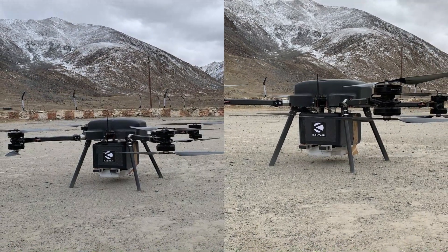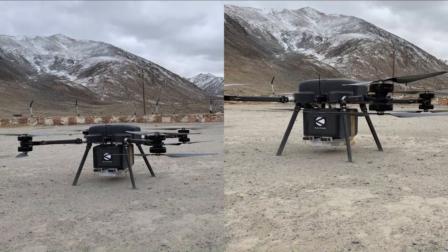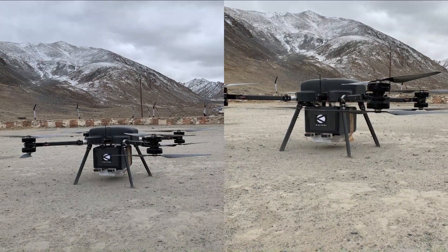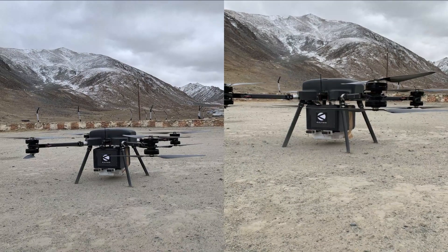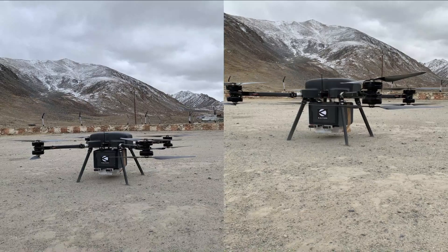The drone is water and dust proof. It can be used in temperatures ranging from minus 30 degrees Celsius to 65 degrees Celsius, with an average speed of 50 kilometers per hour and a gust resistance of 15 meters per second.